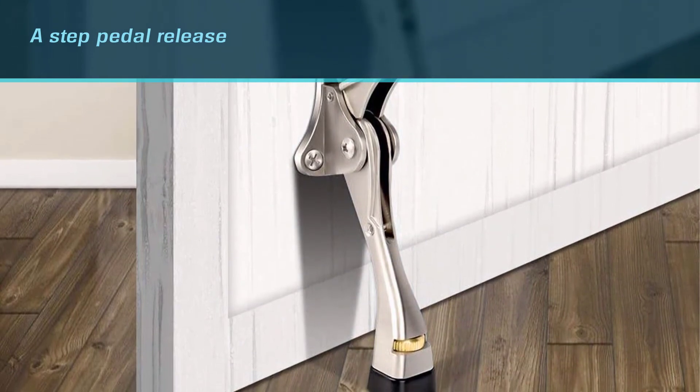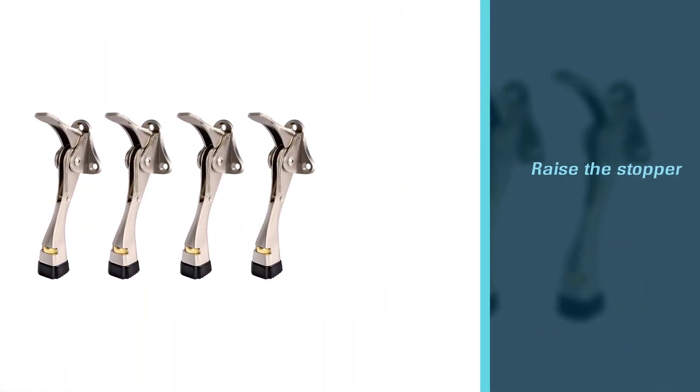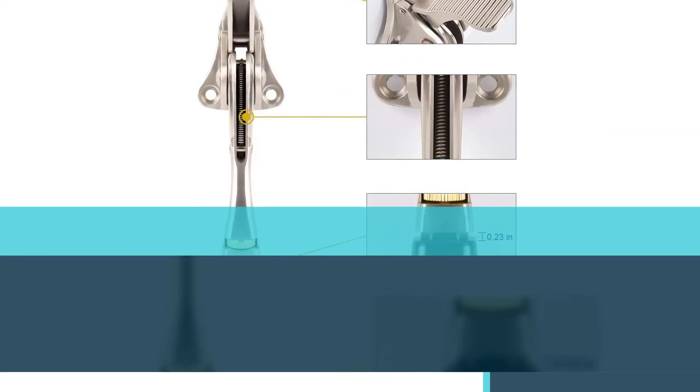There's a step pedal release that'll allow you to raise the stopper with just a push of your foot. Installation is also super easy with just three screws — choose the right spot, measure the height from the floor, then drill and screw in the screws.